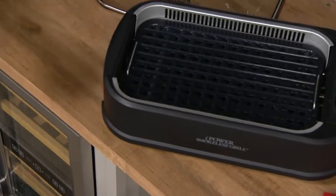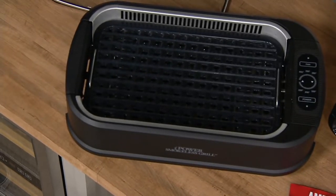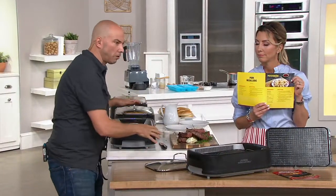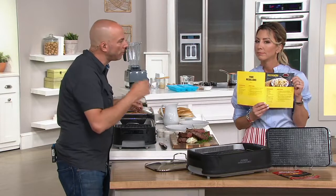We've also given you the power to get through thick steaks and do that char that you only can get on the grill. Your outdoor grill only goes up to 450 to 500 degrees — this goes to 450 degrees too. But what you gain here that you don't get on your outdoor grill is control.